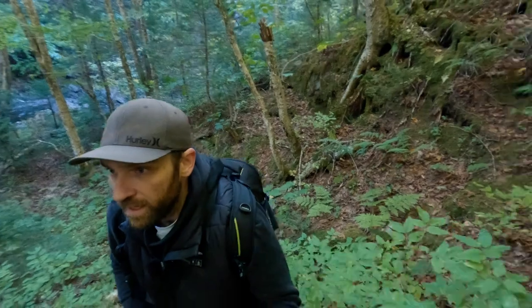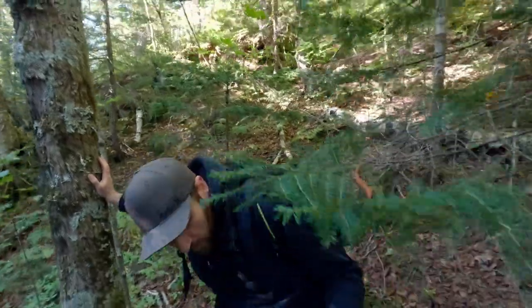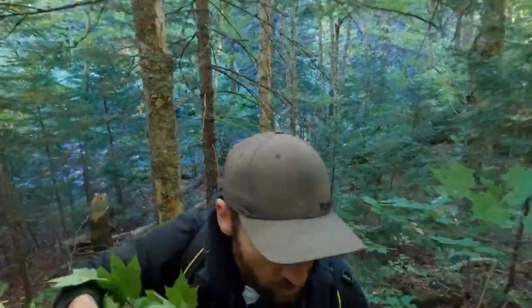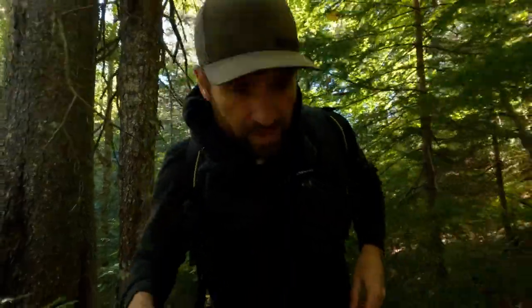I just climbed up out of the base of the waterfall. I'm going to follow the path of least resistance — I know it's going to be a ton of climbing and I'm going to have sore legs, but it's great cardio. I wouldn't trade it.